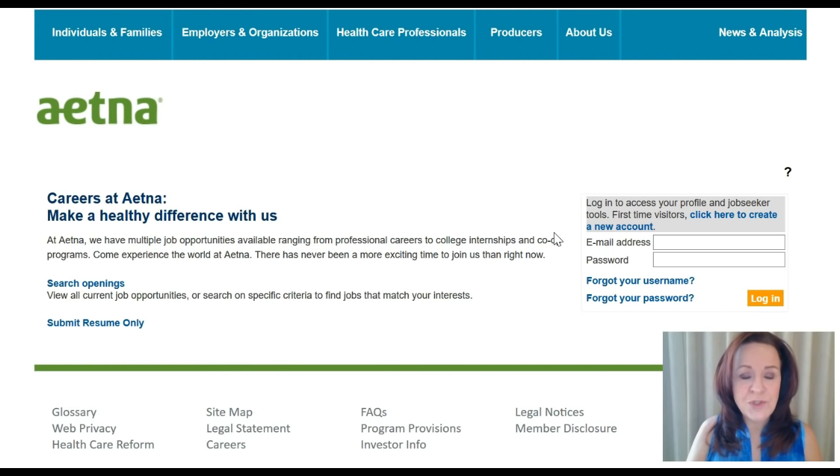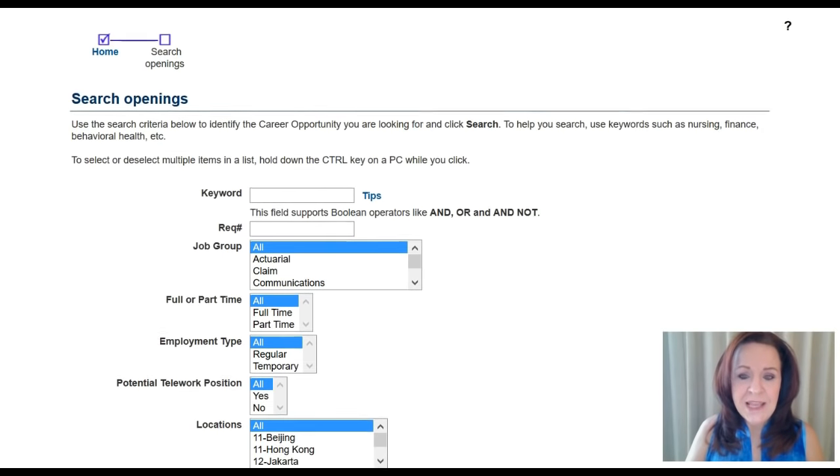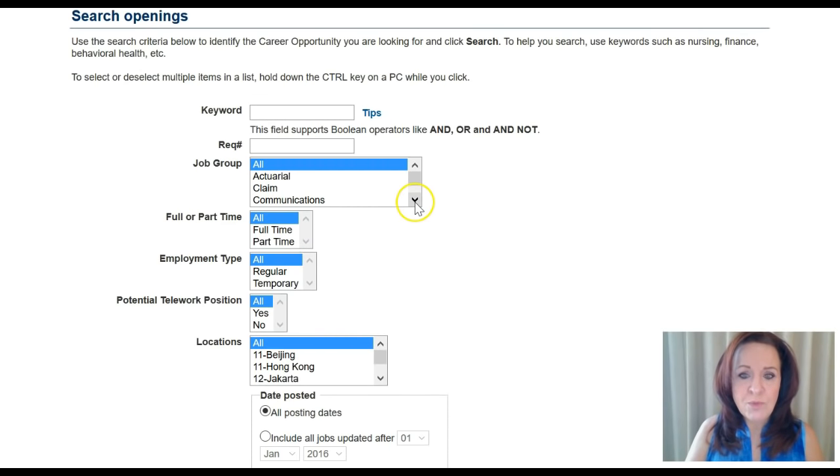That will take us through to a further sub-page where you're going to click on 'Search Openings.' When you get to this page, you have some options. While you can choose a job group or a career field, what I always suggest is try looking at everything first — just leave that 'All' box checked, because sometimes there are jobs in subgroups that are oddly categorized and you don't want to miss out on anything just because your wording would have been different from theirs. Start with everything and then start to pare it down afterward.